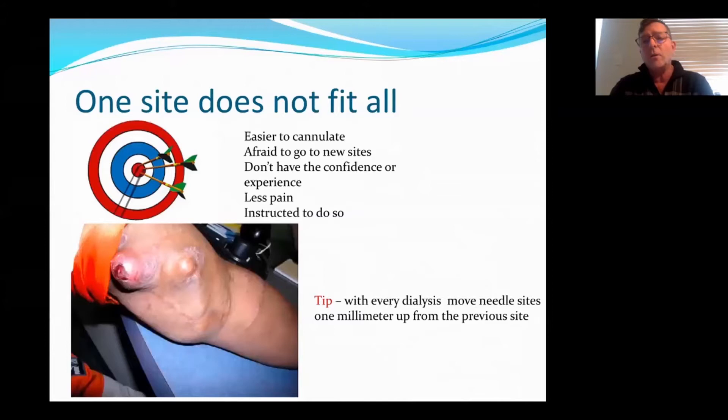So one site does not fit all. You can see at the bottom of the screen a picture of a very aneurysmic fistula. The problem with going in the same sites is that it causes this — but the reason people cannulate in the same sites is because it's easier to cannulate. They're afraid to go to new sites, they don't have the confidence or experience, the patients say it's less painful, and patients also instruct you to do so. To avoid having these big aneurysms, you should have a plan. With every dialysis, you should be moving the needle sites one millimeter from the previous site — and that way you're going to do a true rope ladder technique.